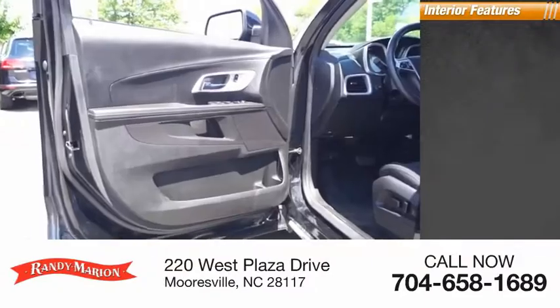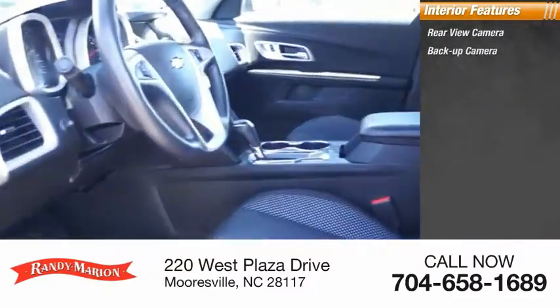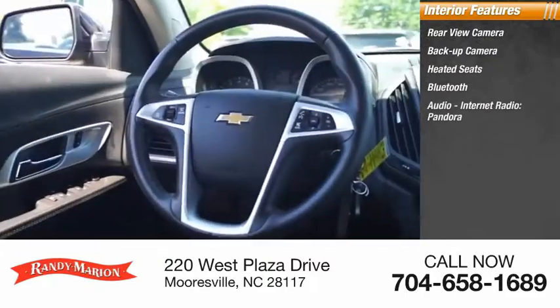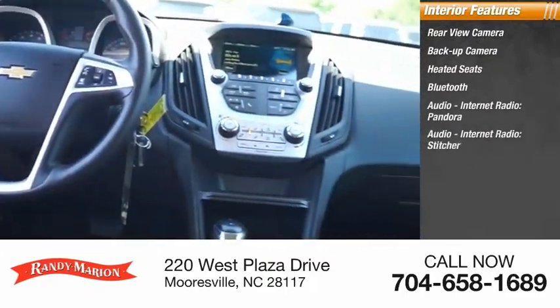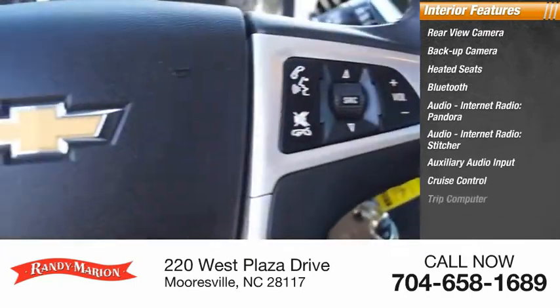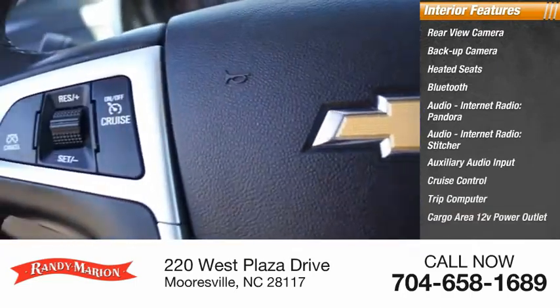Inside you'll find a rear-view camera, backup camera, heated seats, Bluetooth, audio, internet radio, Pandora, Stitcher, auxiliary audio input, cruise control, trip computer, and a cargo area 12-volt power outlet.